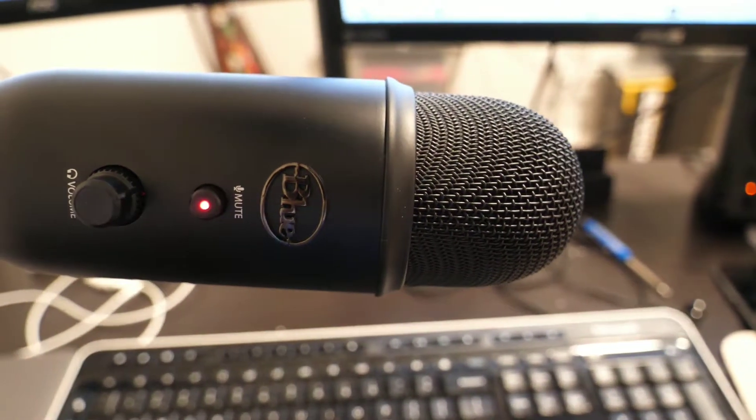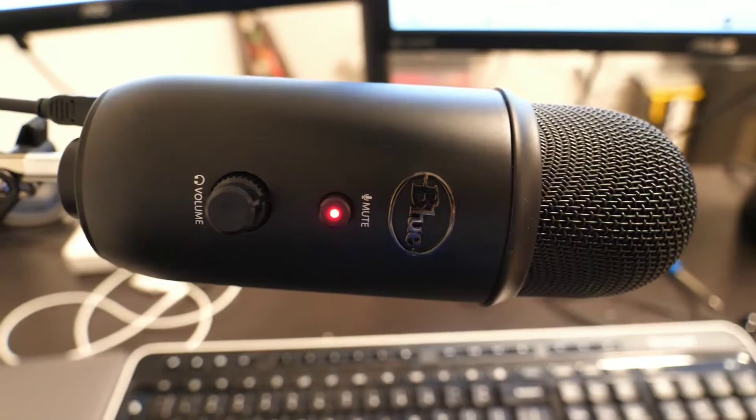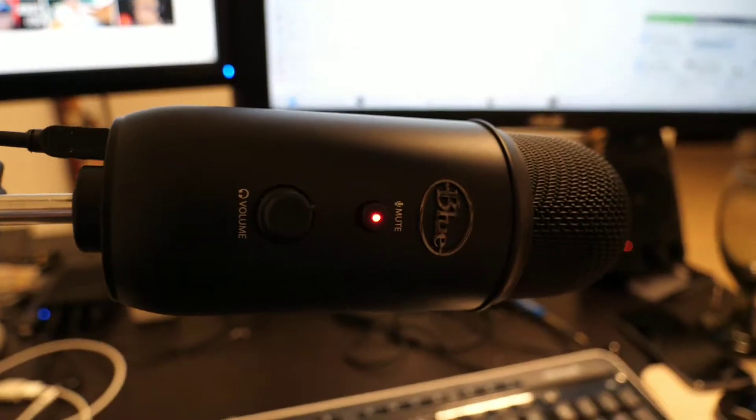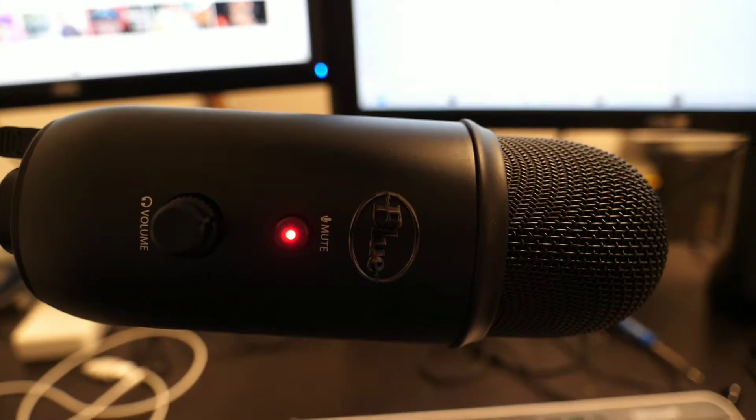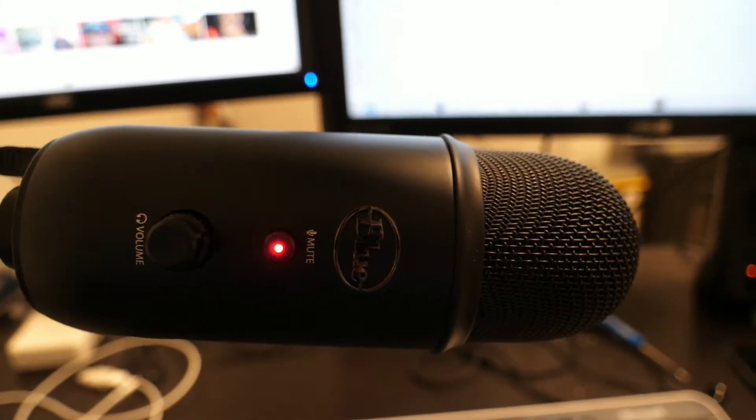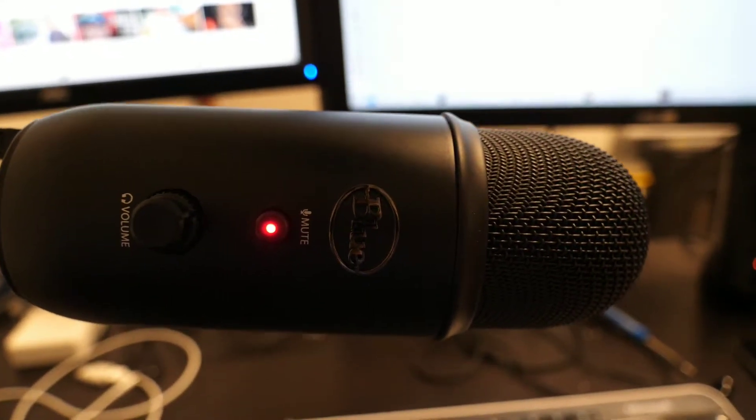One of the new pieces of technology in my life recently is this Blue Yeti microphone. Previously I was using a $20 mic I bought off Amazon like seven years ago, but I wanted to actually upgrade the audio quality I was capturing, especially because I'm doing a lot more video production now. While this microphone is probably almost ten times as much as the other microphone, the quality is only about ten to fifteen percent better than what I had before.